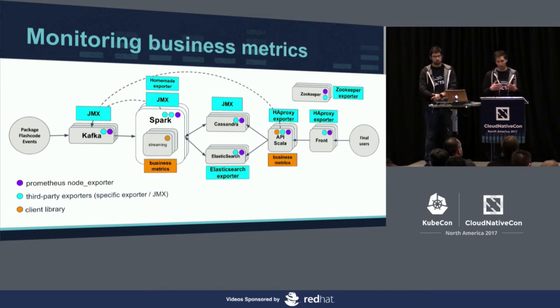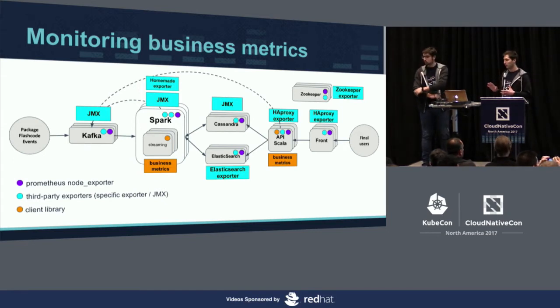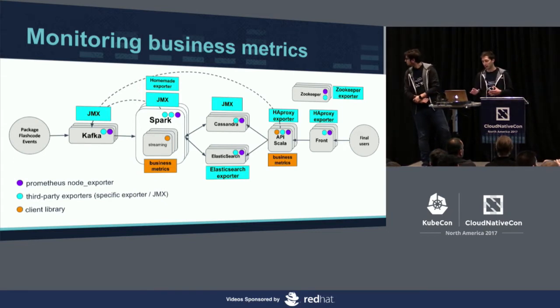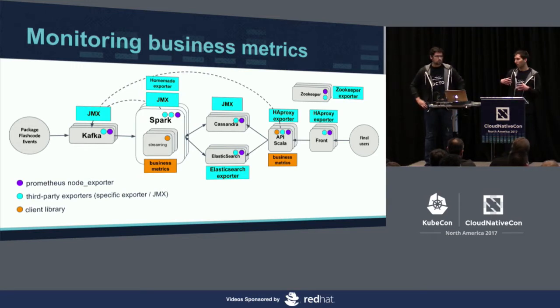The last layer we ended up monitoring was the application layer — Spark Streaming applications and APIs developed in Scala. This is where developers run and publish their own metrics, giving us business data.